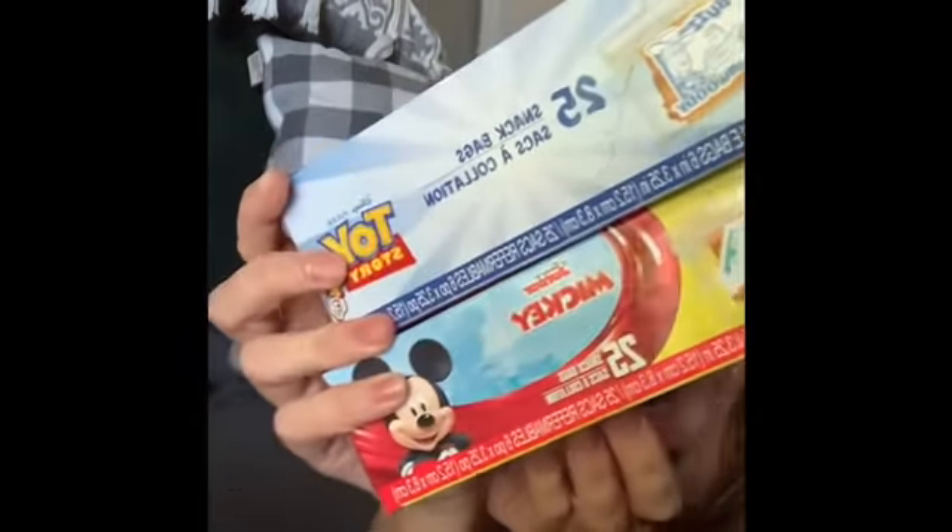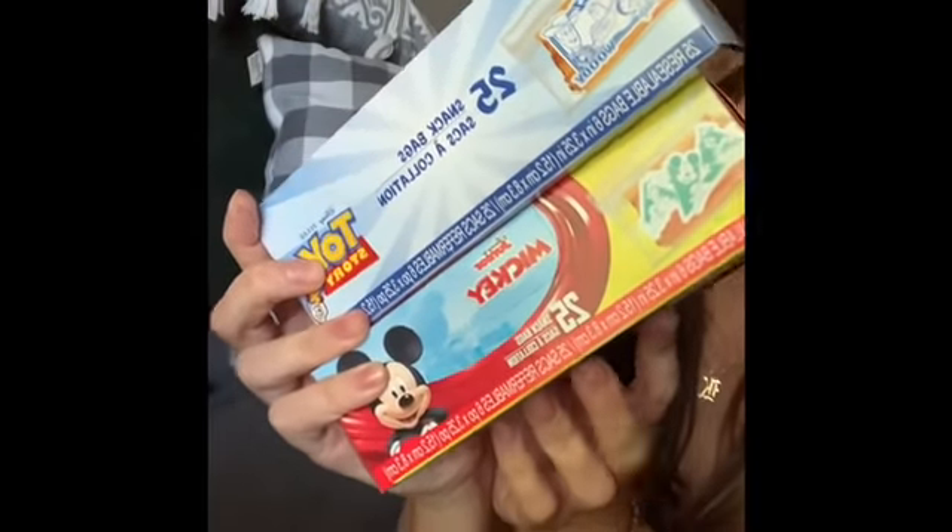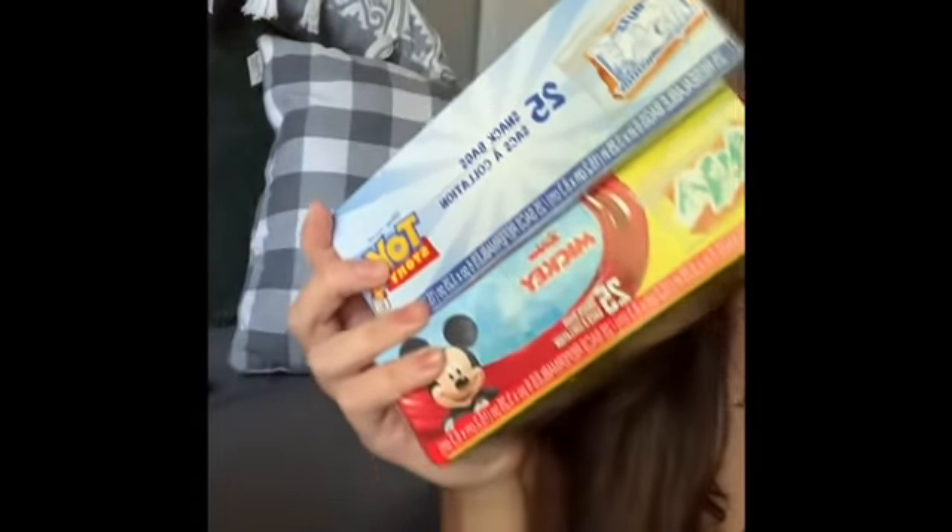I always get cling wrap and freezer bags at Dollar Tree because it just makes sense — it's cheaper there. I also found some Toy Story snack bags and Mickey Mouse snack bags — you get 25 in each pack.